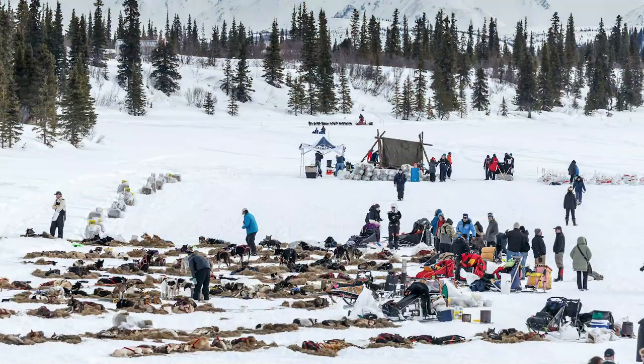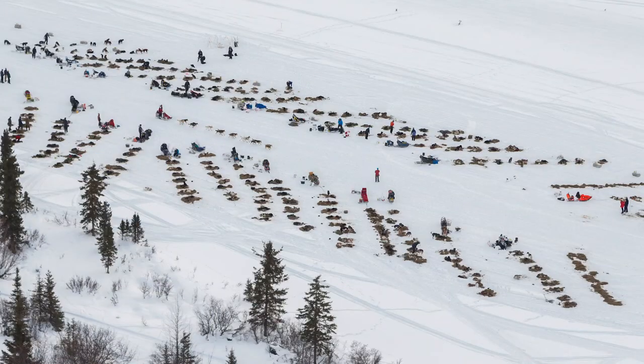Like this photograph here, you can see all these teams resting on the lake and another one coming in. The checkpoint Rainy Pass is at the lodge on Puntilla Lake, but Rainy Pass itself is about 13 miles further down the trail. I love this shot where a team is coming down the trail and all these dog teams are parked there. It's just so graphic looking.